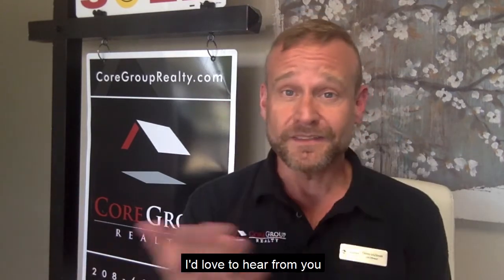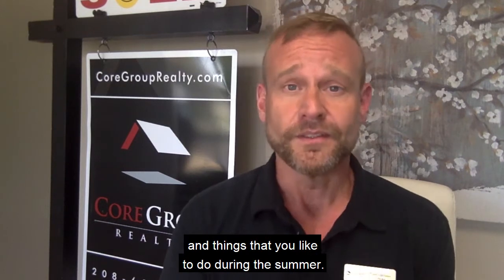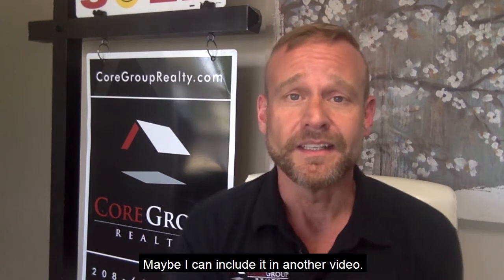So those are some of my favorite things. I'd love to hear from you and hear what your favorite things are about Boise and things that you like to do during the summer. Please feel free to respond back and let me know — maybe I can include it in another video.